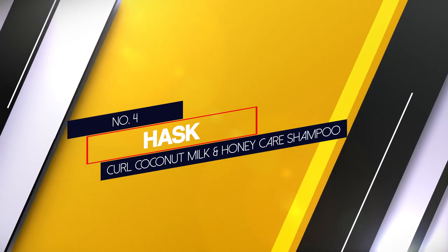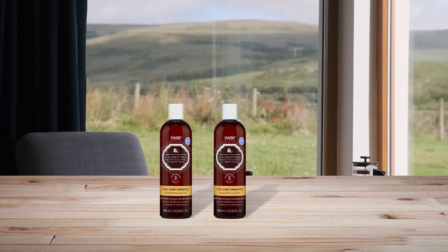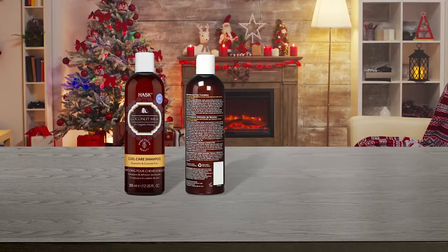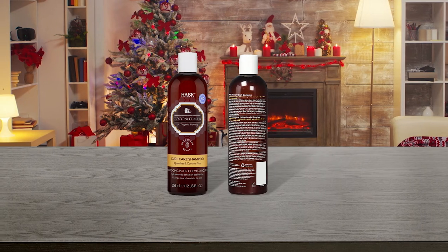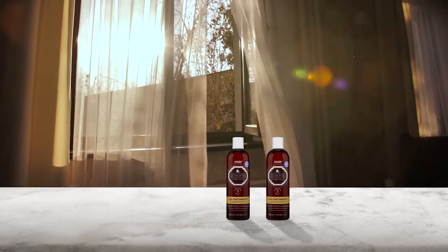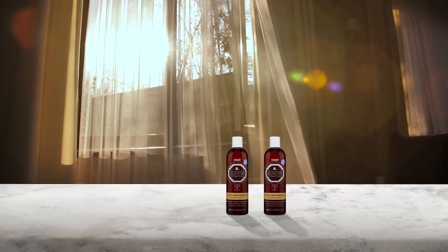Number 4. Hask Curl Coconut Milk and Honey Care Shampoo. The Hask Coconut Milk and Organic Honey Curl Care Shampoo is a boon for those looking for a luxurious formula to treat their permed curls. It is infused with a memory curl complex that enhances and defines your curls and makes them frizz-free. The coconut milk and organic honey nourish and hydrate the hair. This shampoo cleanses your hair without stripping its natural oils and adds shine. It does not contain parabens, sulfates, gluten, alcohol or artificial colors.